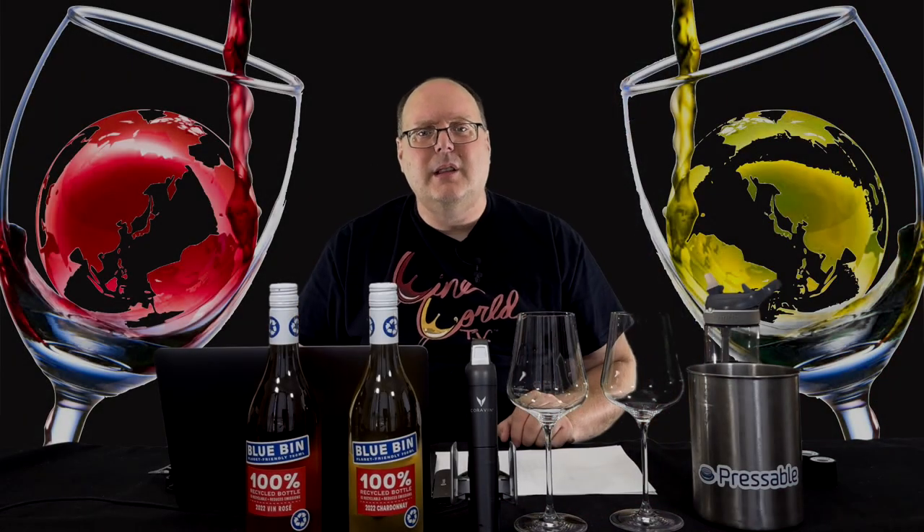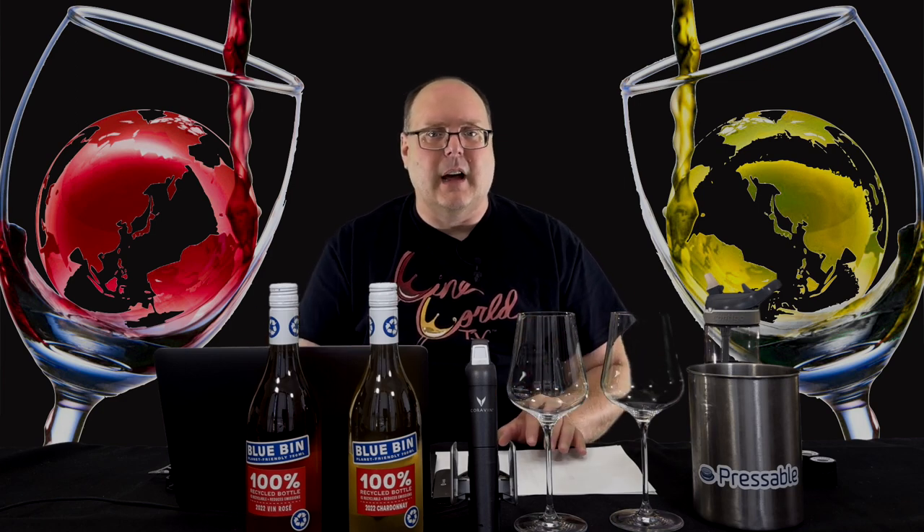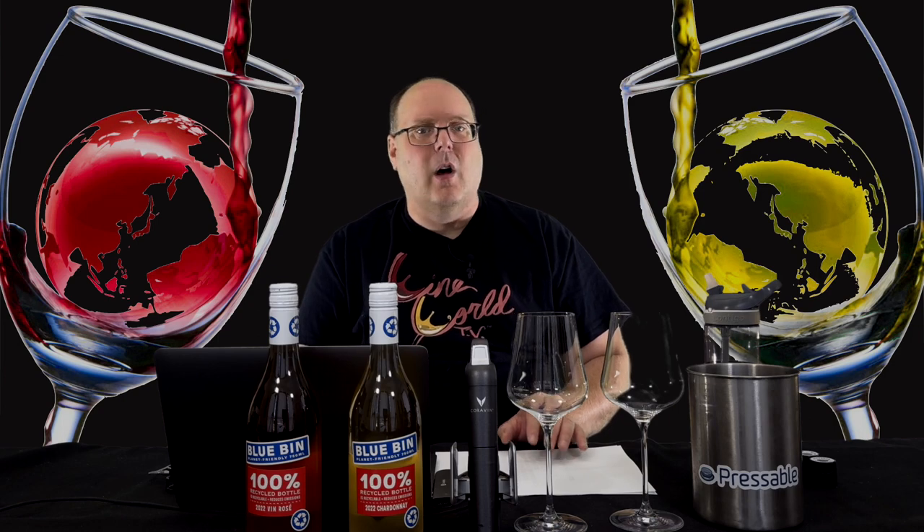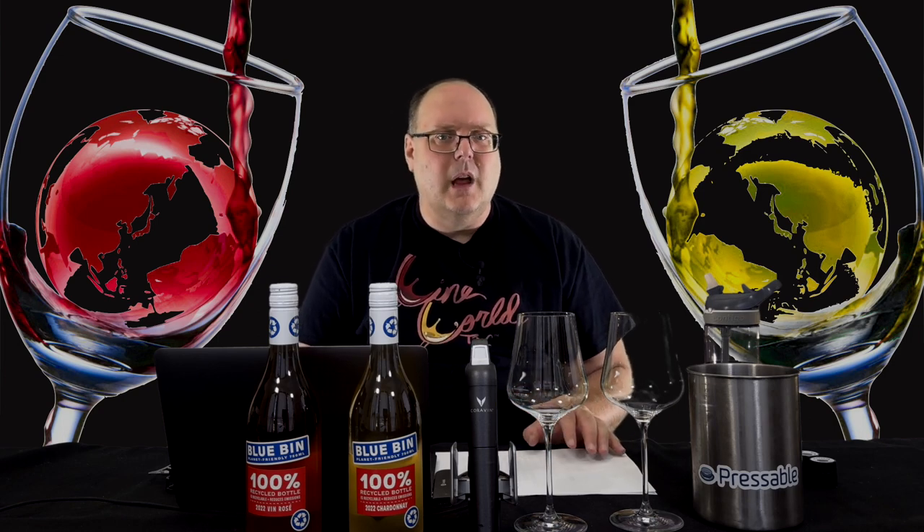One additional observation: these are not appellated wines like last week — they just say California, not an AVA. Not a big deal, as the vineyards they come from also have to meet all the sustainable requirements. It would be nice to know the grape varieties for the Rosé. Maybe they plan on using different varieties every year, but I would like to see that.